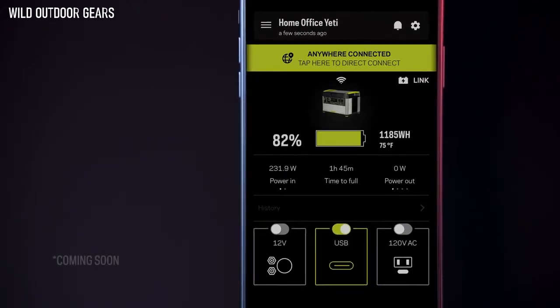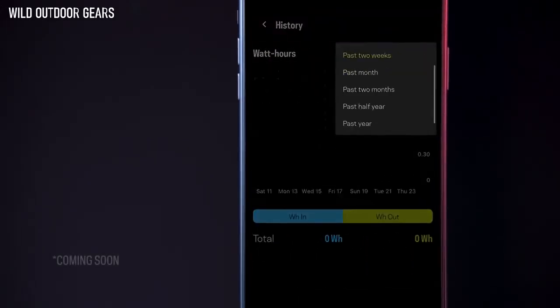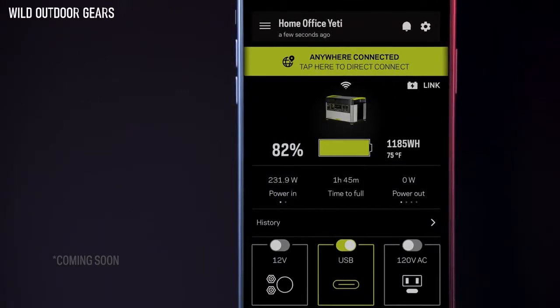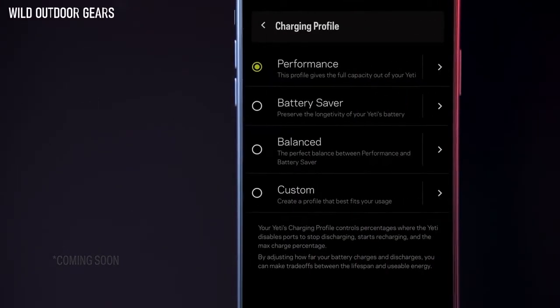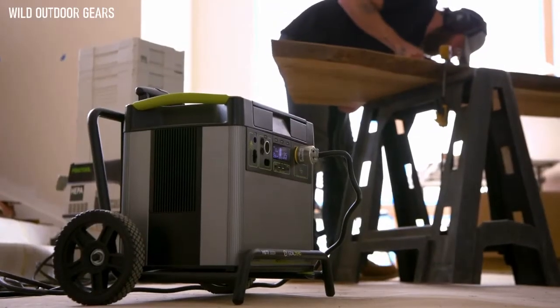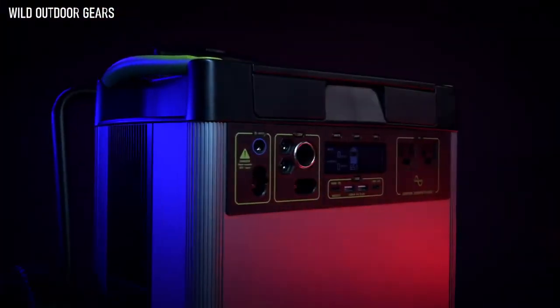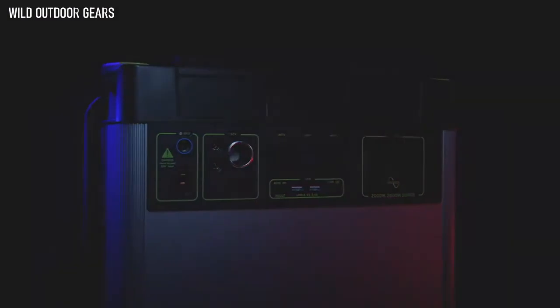With the historical power tracking feature, you are able to view your usage history in an easy-to-read data chart. Within the app, you can also select charging profiles based on your use to optimize battery life. Whether you need it on the job site, on the road, or as a home backup when the grid goes down, you can count on the Yeti 3000X to power your electronics, appliances, CPAPs, and more.